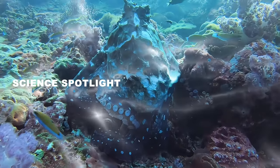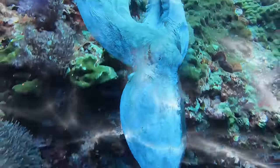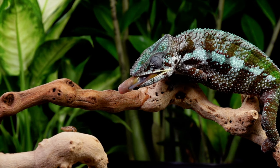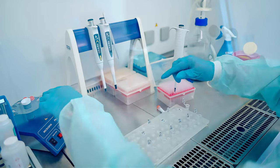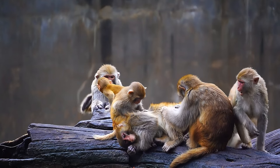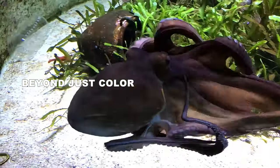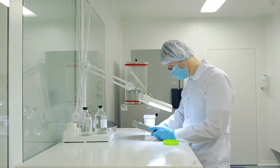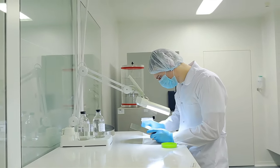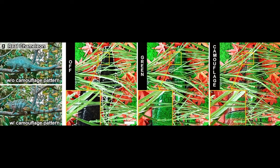Camouflage might seem simple on the surface, but scientists are dedicated to unraveling its astonishing complexity. Researchers analyze how the bold patterns of the gaboon viper disrupt its outline, breaking its form into unrecognizable shapes amongst fallen leaves. Studies even analyze how an animal's subtle movements can either hinder or enhance its camouflage.